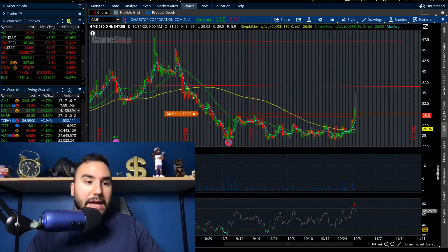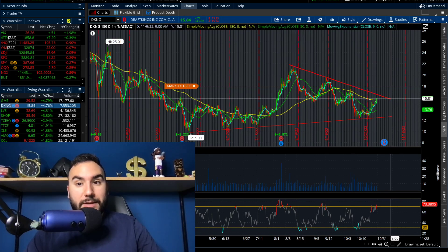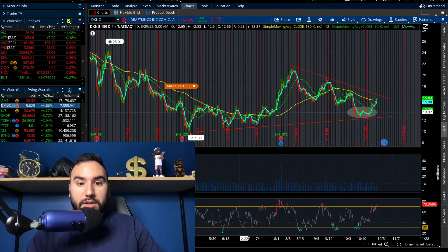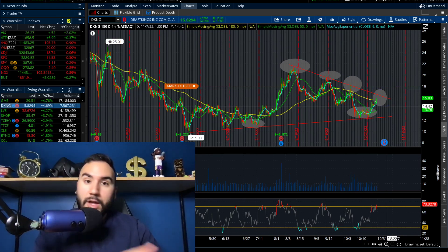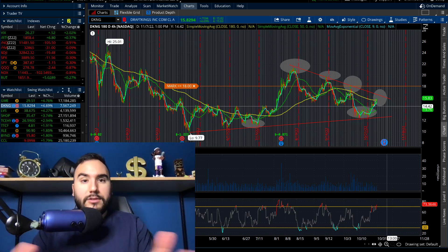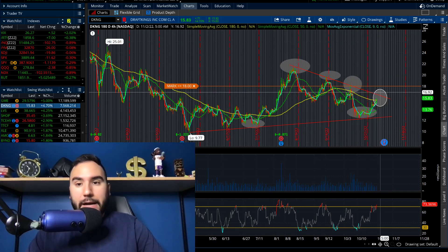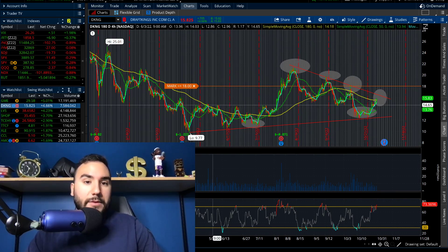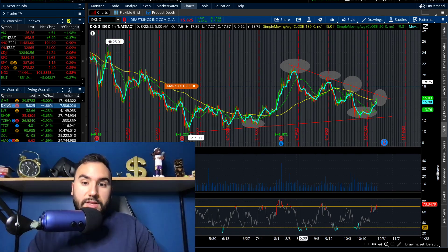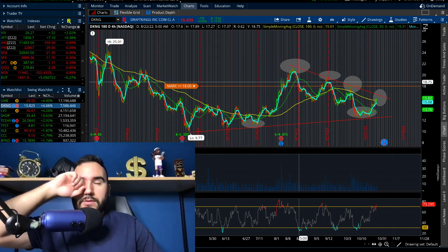DraftKings is moving up about 5% right now. On the four-hour chart we have a wedge — higher lows have been made but at the same time lower highs, clear as day. DraftKings reports earnings this Friday. I covered it in my last video '10 Stocks to Buy.' We have to watch about $16-17 — if it breaks out and above $18, this could really start moving in the short term.